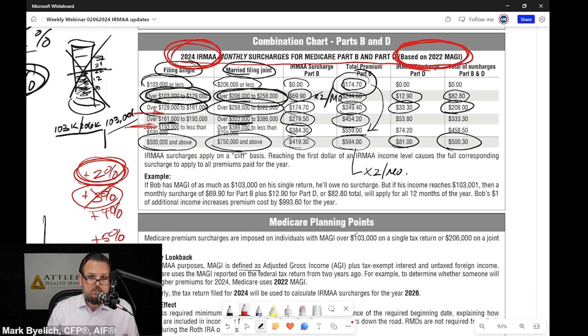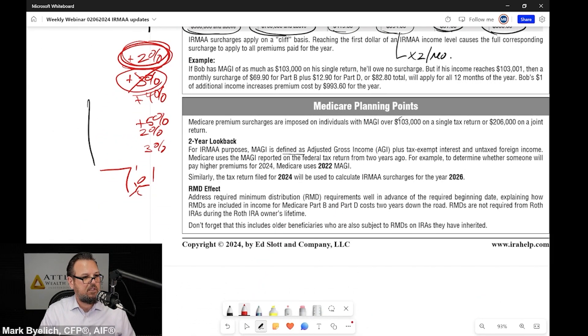Or maybe we assumed IRMAA was going to grow at 3% and it only grew at 2%, and now we've pushed somebody off that cliff. Here's the IRMAA cliff — you want to be careful about that. If we make these assumptions on what IRMAA is going to grow and we're wrong, it is difficult, folks. It's really difficult to plan for IRMAA.